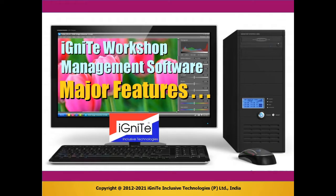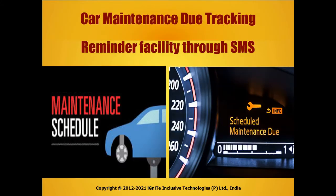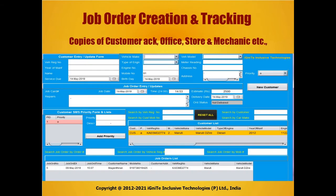Ignite workshop management software major features include car and customer information management, car maintenance due tracking, and reminding your customer through SMS about car maintenance due, as well as job order creation and tracking.